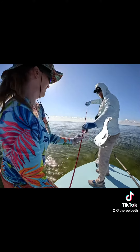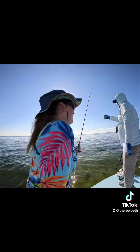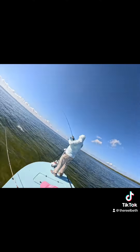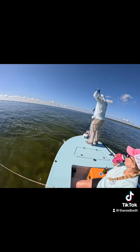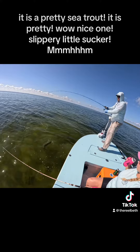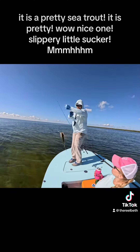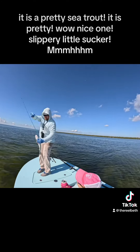Got the rod? Yep! It's a pretty sea trout. It is pretty. Wow! Nice one! Slippery little sucker!